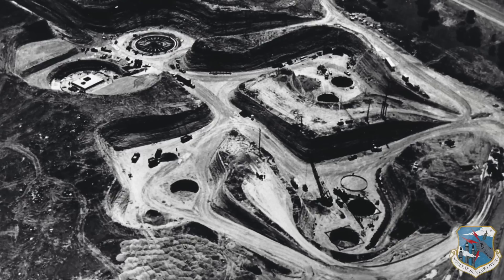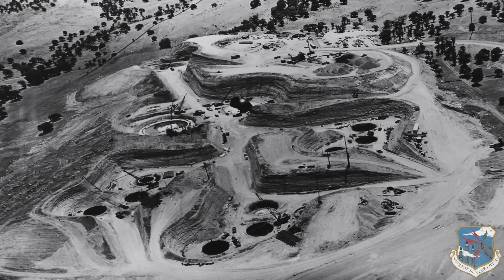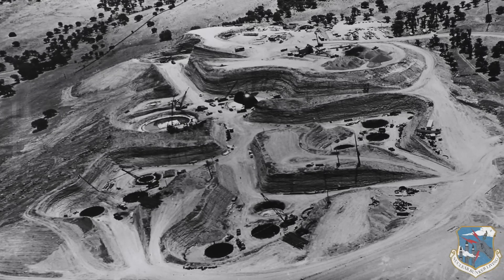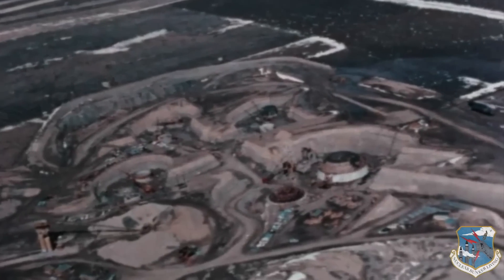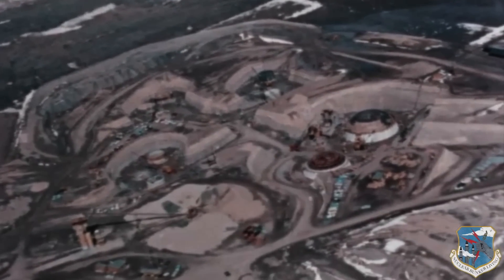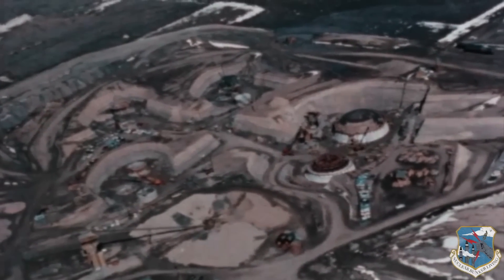Over 600,000 cubic yards of earth were removed in the facility's construction. 32,000 cubic yards of epoxy polymer modified concrete rated at up to 15,000 PSI. 300 tons of piping, 90 miles of cables, 300 tons of three-inch rebar, and a labyrinth of 2,500 feet of expansive tunnels.